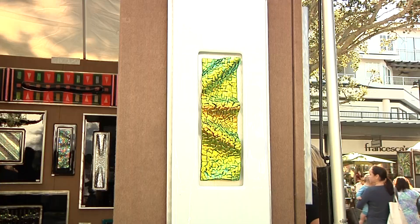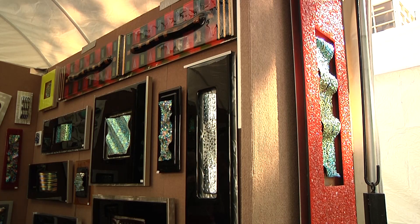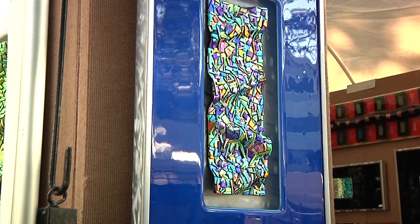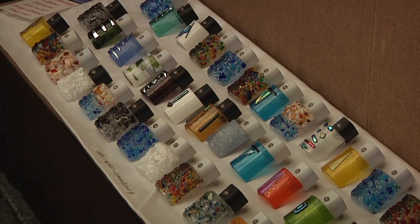I make every single bit of the work. I have nobody working for me. I do the metal work and the glass work. All my work is all one-of-a-kind. I never duplicate anything. It's all done real freeform without any preconceived drawings or plans, so that way everything really takes its own journey and becomes an individual piece in itself.